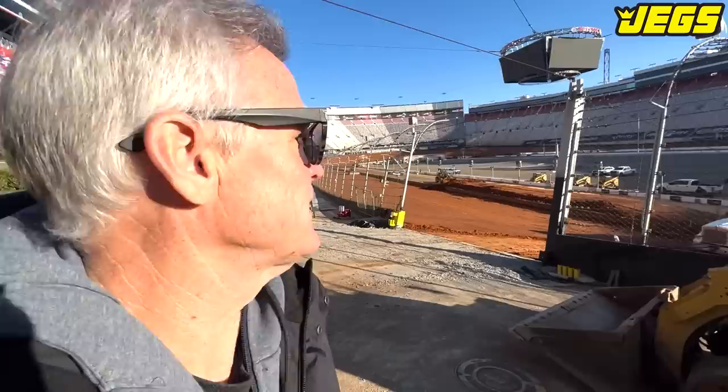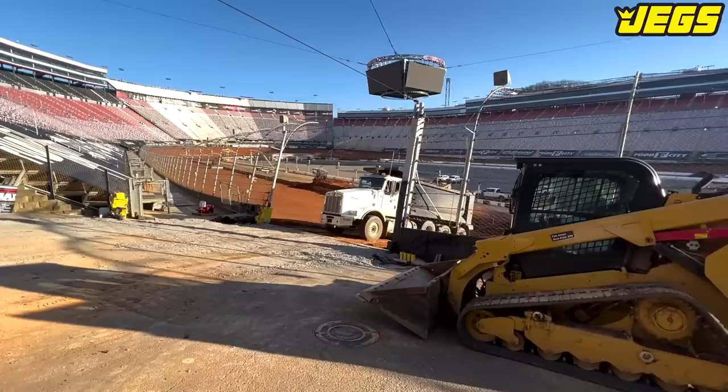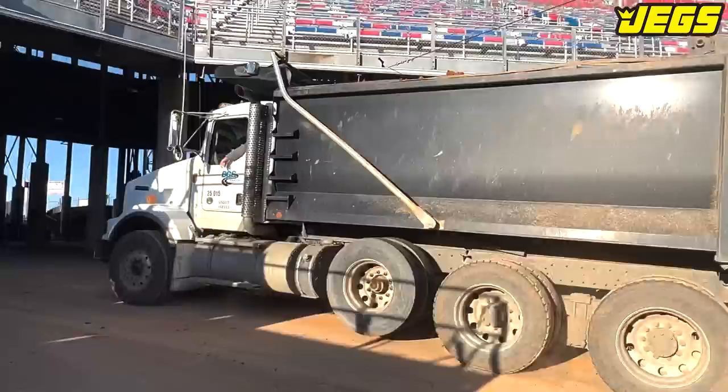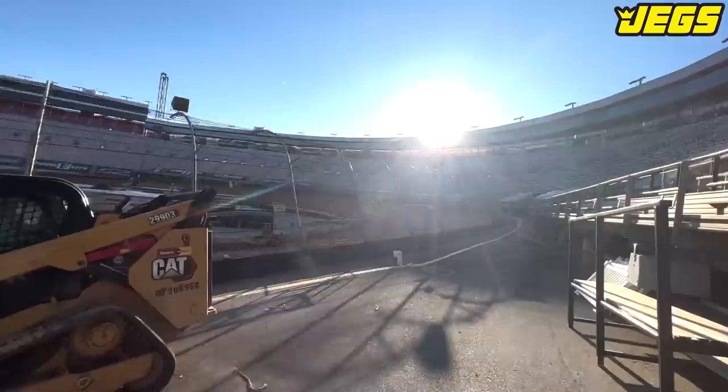For all the years that I raced here, I would tell my friends this is the fastest half-mile high-bank track in the world. So this racetrack is so fast that when you go on it for the first time, it takes your breath away and you cannot breathe. Usually by the second practice session you're ready to go — you've got to re-tighten the seat belts.